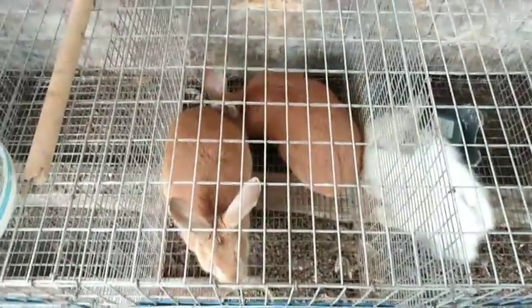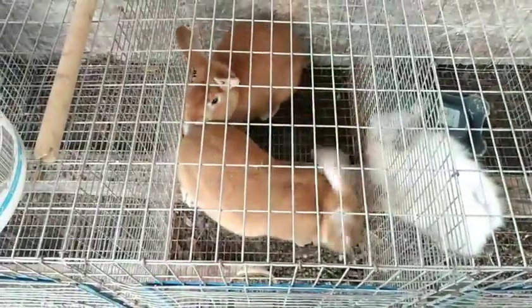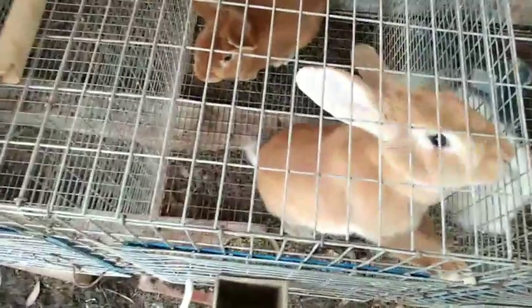These are my New Zealand Reds, Junebug and Red Doe. It is breeding day for them.